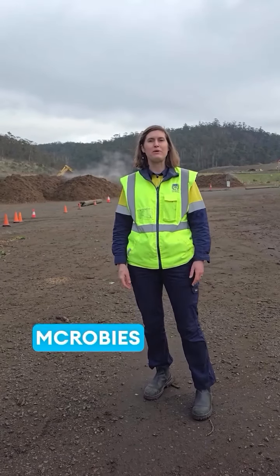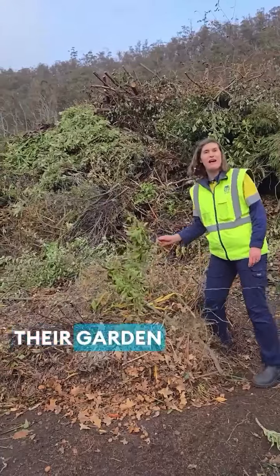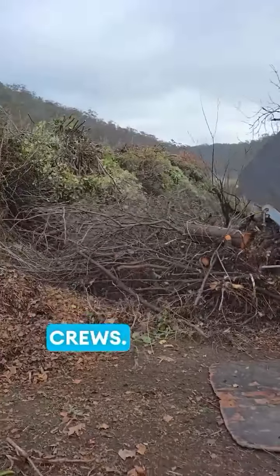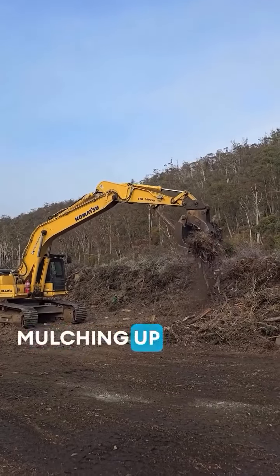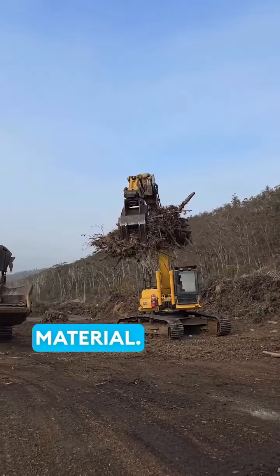Hi, I'm Sophia and we're at McRobie's composting facility. This is where people can drop off their garden waste, as well as businesses and council's own gardening crews. So here behind us we have the mulcher that's mulching up all of the green waste and turning it into this beautiful wood chip material.